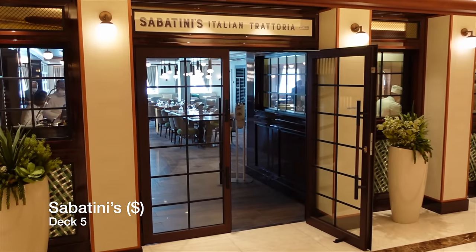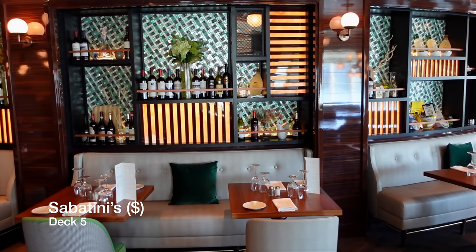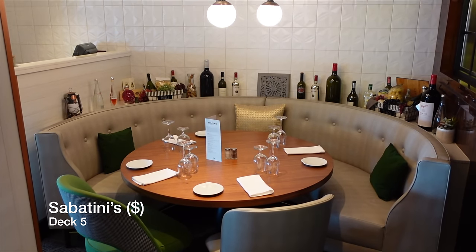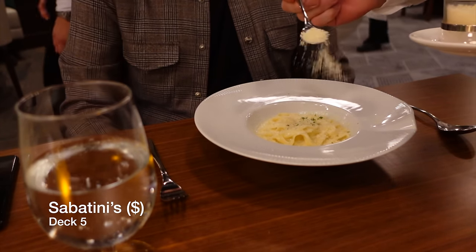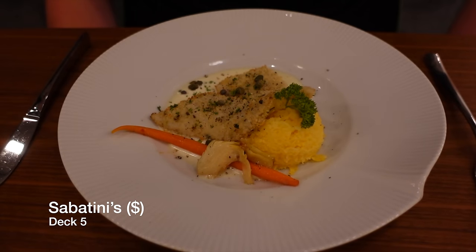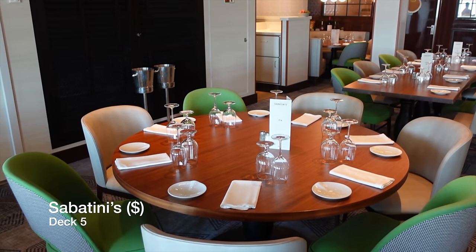Remaining on Deck 5 and forward of the piazza, you'll find Sabatini's, which is the Italian specialty restaurant aboard Enchanted Princess, serving dishes from all over Italy including burrata cheese and tomato, calamari, linguine carbonara and salpicata. This venue is not to be missed. Sabatini's is charged at £25 per person and operates by booking only, which can either be done in person or through the Medallion app, if you're lucky.